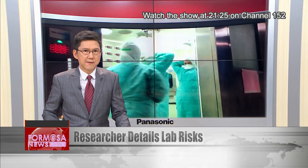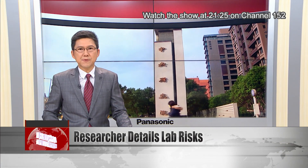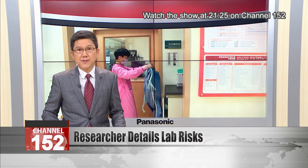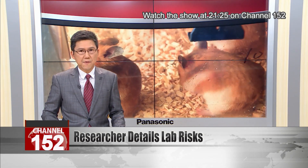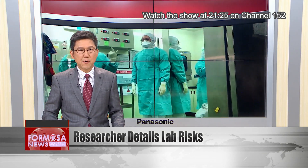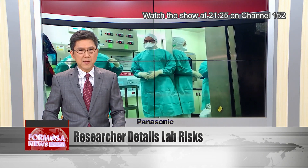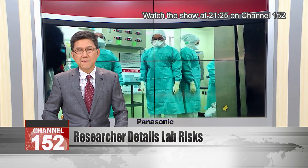The infection of a worker at a virology lab has put the spotlight on the risks and safety procedures of labs that deal with infectious agents. Experts say that lab technicians working at P3 labs have to follow strict safety protocols, such as entering the lab in groups and staying for no more than four hours. The infected worker had been working in such a lab with live animals, which potentially increased the risk of infection.